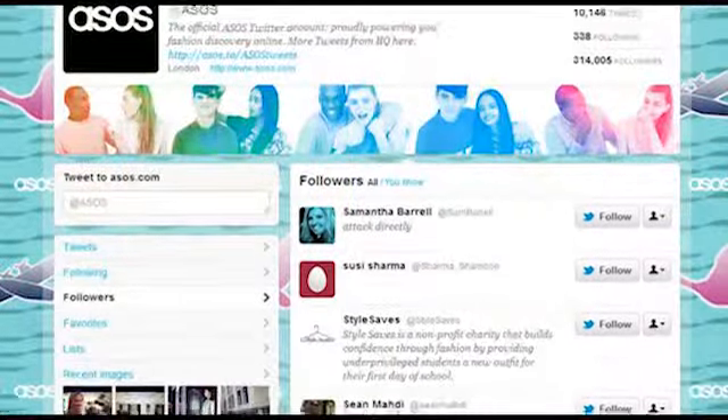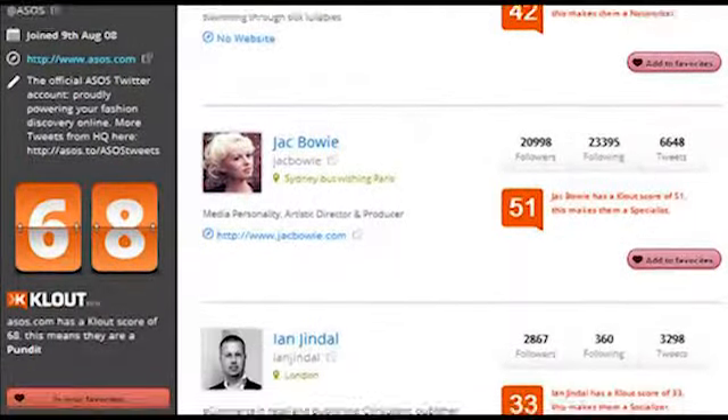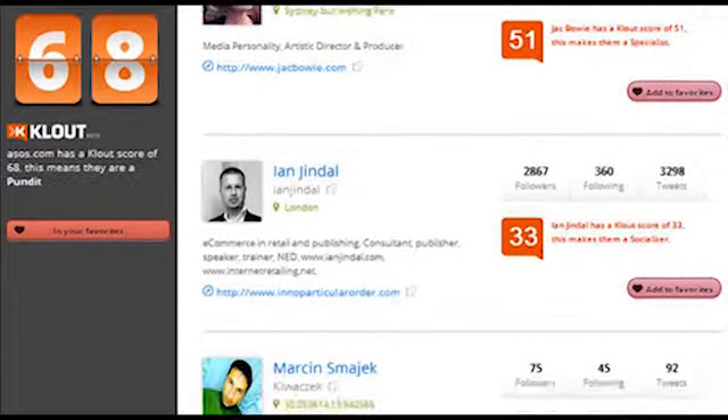If you've checked followers on Twitter recently, you'll see how little information is provided for each account. Using Birdsong, you not only see their biography and follow account, but also their up-to-date clout score on demand.